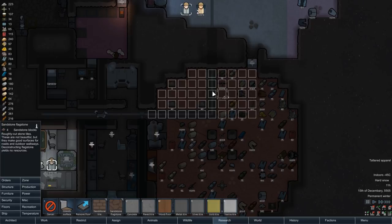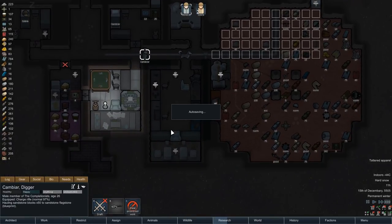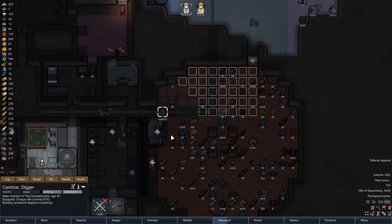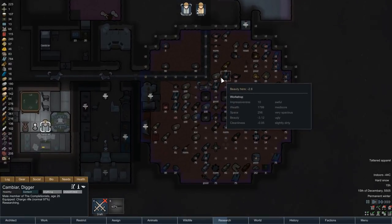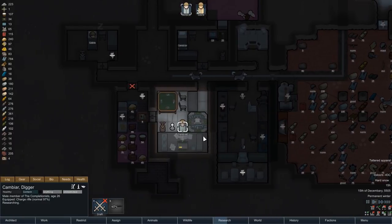With Cambia we now interrupt his research and continue the flooring project. He should be finished in no time and thus improve the room one step further. Just a few hours later, as Cambia sits back down at the research bench, the room itself is still considered ugly but it's getting better small step by small step.